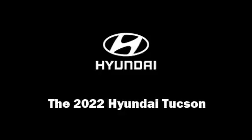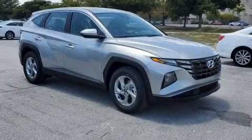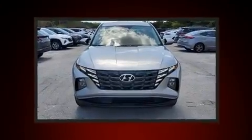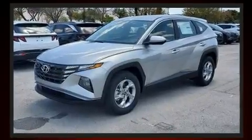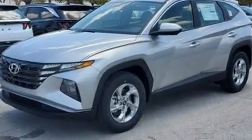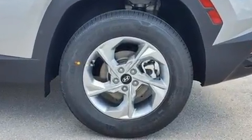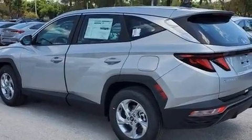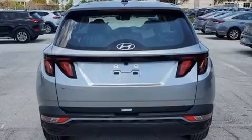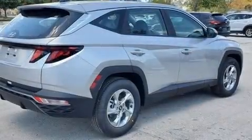Familiarize yourself with the 2022 Hyundai Tucson. Smooth gear shifts are achieved thanks to the efficient four-cylinder engine, and for added security, dynamic stability control supplements the drivetrain. A wealth of standard features mean that you no longer have to sacrifice, such as remote keyless entry, one-touch window functionality, adjustable headrests in all seating positions, a trip computer, an outside temperature display, rear wipers, and power windows.